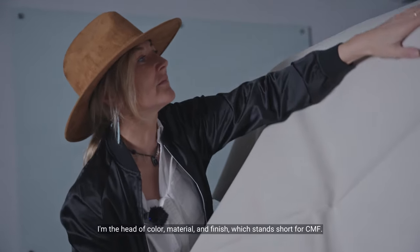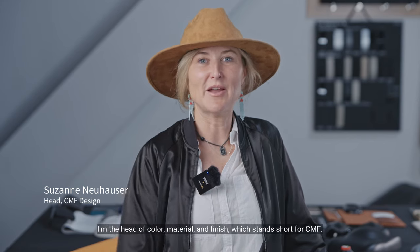My name is Suzanne Neuhauser. I'm with Faraday Future since 2015. I'm the head of Color Material and Finish, which stands short for CMF.